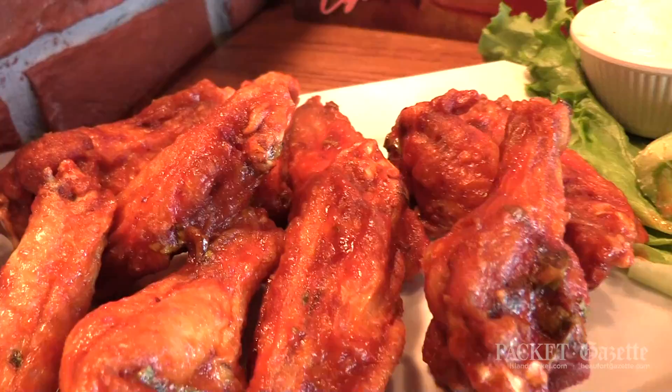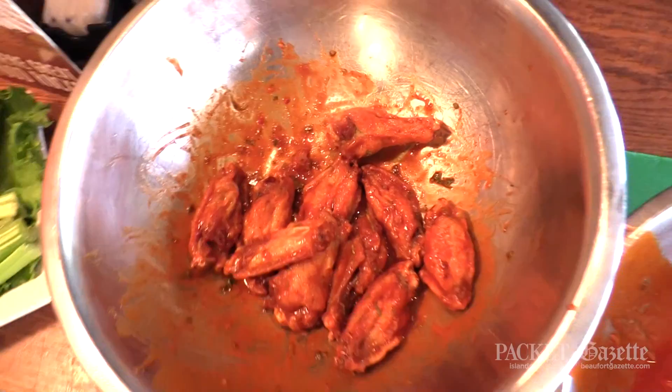We coat the wings with our sauce and then we actually bake them in an oven to lock in the flavor. This is a honey lime sriracha. It was the award winner last year, which is probably not what we're going to enter this year because we want to be a little different and expose everyone to the multiple sauces that we offer.